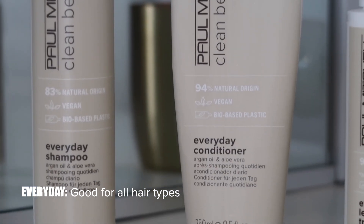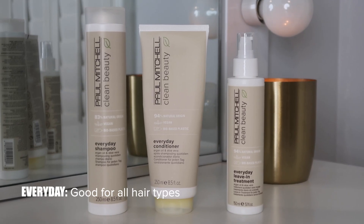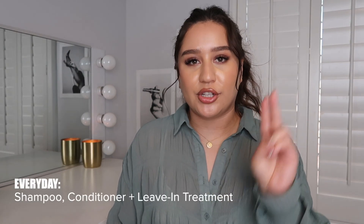The everyday routine is infused with aloe vera to soothe and moisturize strands, and organic cold-pressed argan oil to nourish hair with antioxidants for added protection and shine. I wanted to start with this one first because it is great for all hair types — it leaves your hair shiny, manageable, and bouncy. My personal tip: if you're not sure where to start with clean beauty, I really recommend the everyday routine. There are three products in everyday: the shampoo, conditioner, and leave-in treatment. The shampoo is great for everyday wash — it doesn't strip your natural oils and gently cleanses your hair and scalp for a refreshing sulfate-free lather.